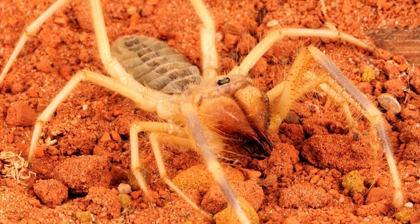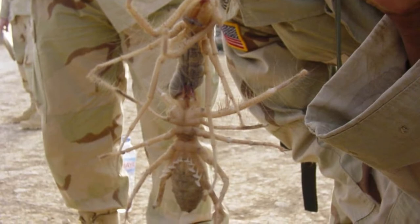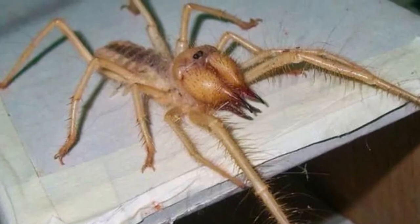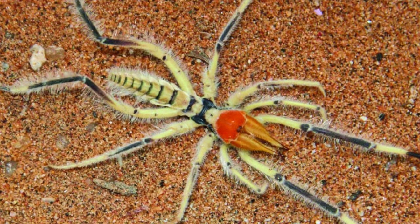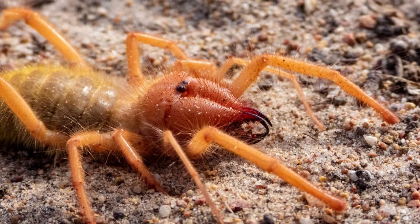Welcome to the zoological world. Today we will discuss the camel spider. Camel spiders are solitary animals, except for mating. Females lay from 50 to 200 eggs and remain in the burrow with them until they hatch, unless she didn't store enough fat and starves. These animals are nocturnal hunters and avoid going out in the day because of the intense heat.